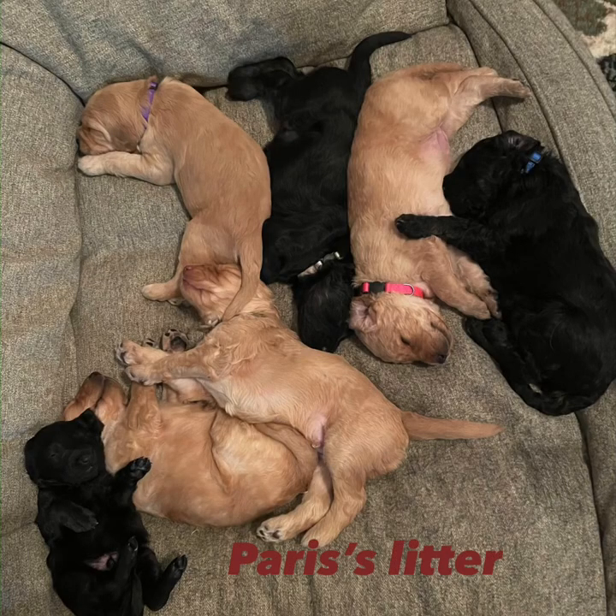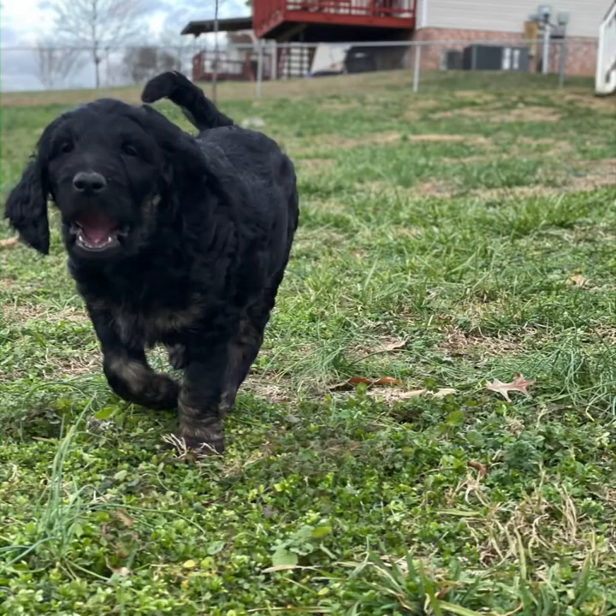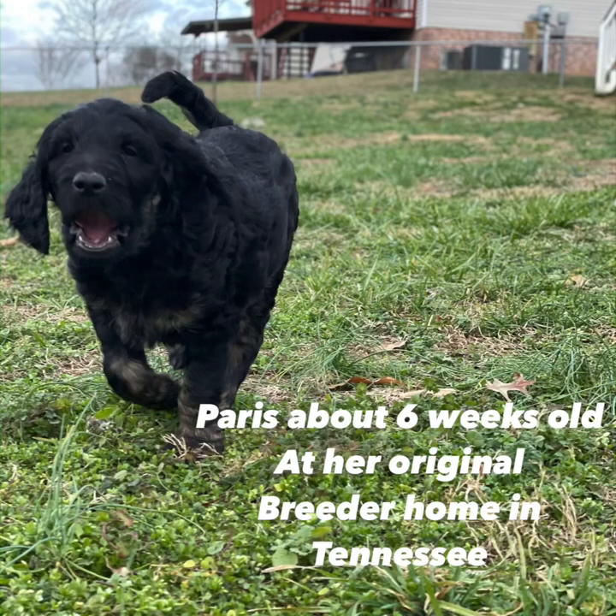Now this is Paris's litter. That's her in the white collar, in the middle of the two light colored doodles. Probably one of those is Bougie. Paris has got the white collar on up there at the top in the middle. Here she is walking around out in her yard before we bought her at her breeder home. You can see her ears are kind of wavy, her body has like slick, straight hair. And it's funny because she turned out to be the most curly one.